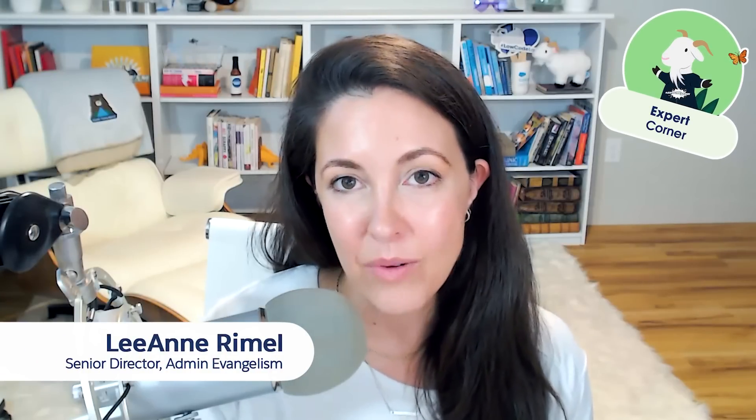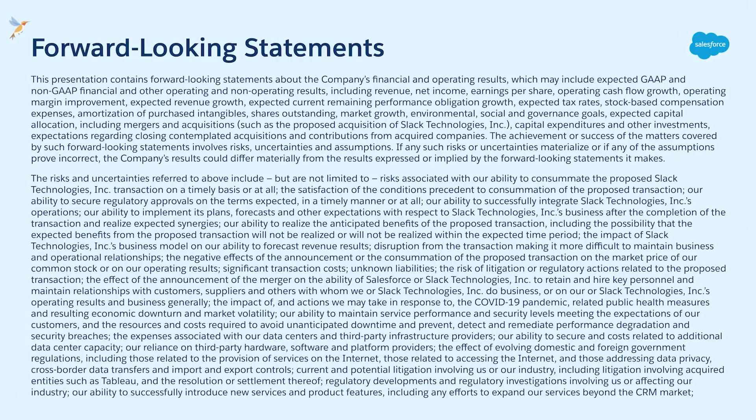Are you ready to learn about the latest and greatest in how you can manage your Salesforce deployments? I'm Leanne Reimel and this is Expert Corner, where I sit down with Salesforce product experts to learn more about features and products that matter to you, the Salesforce admin. Before we go any further, I'd like to share our forward-looking statement: please make all purchasing decisions based on currently available technology. Today we're sitting down with Karen Fidelic, product manager here at Salesforce. Let's go meet Karen.